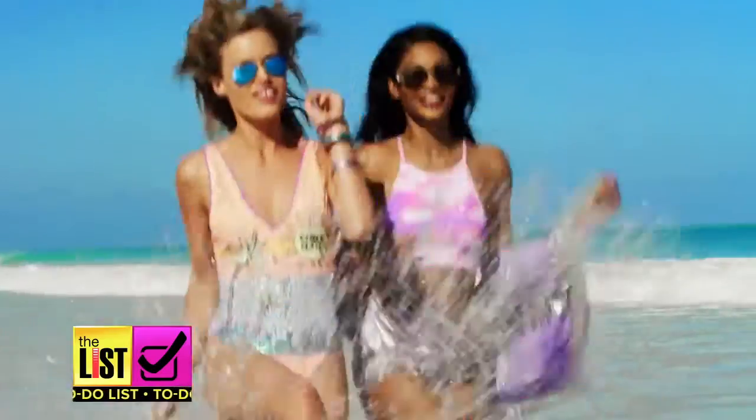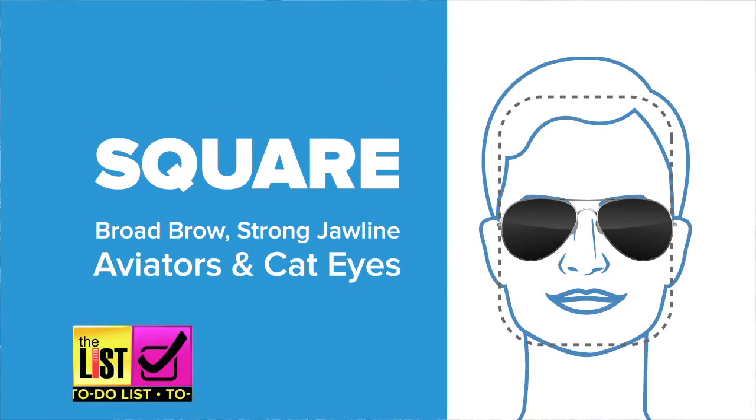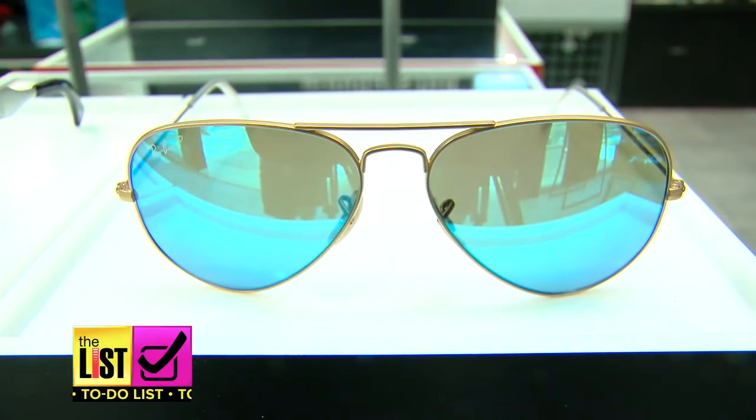First up, you can be hip and square. A square face shape is defined as having a broad brow as well as a strong jawline, so you really want to find something that is angular. It'll soften and balance out your features, so anything like an aviator or a cat eye, butterfly shape — but you do want to stay away from anything that's rectangular or squared.